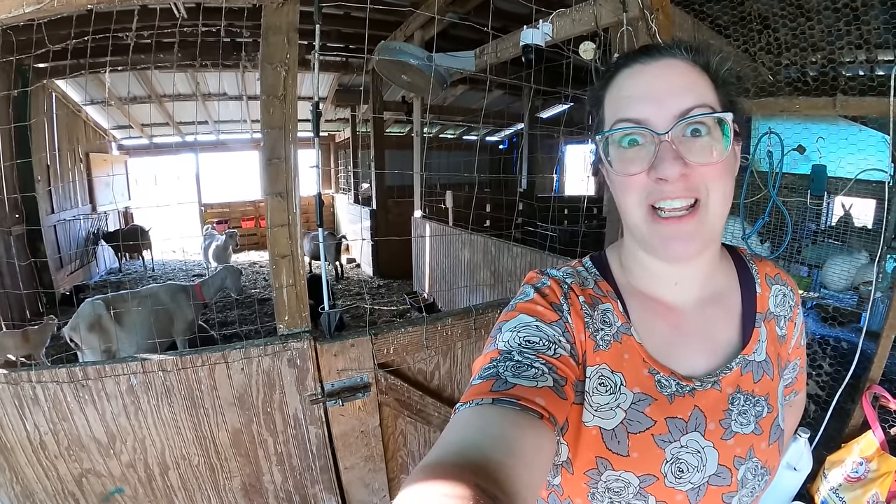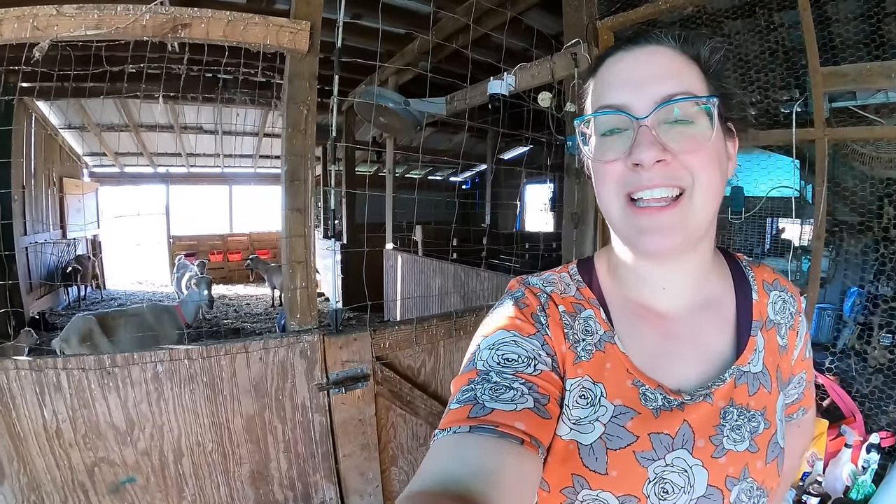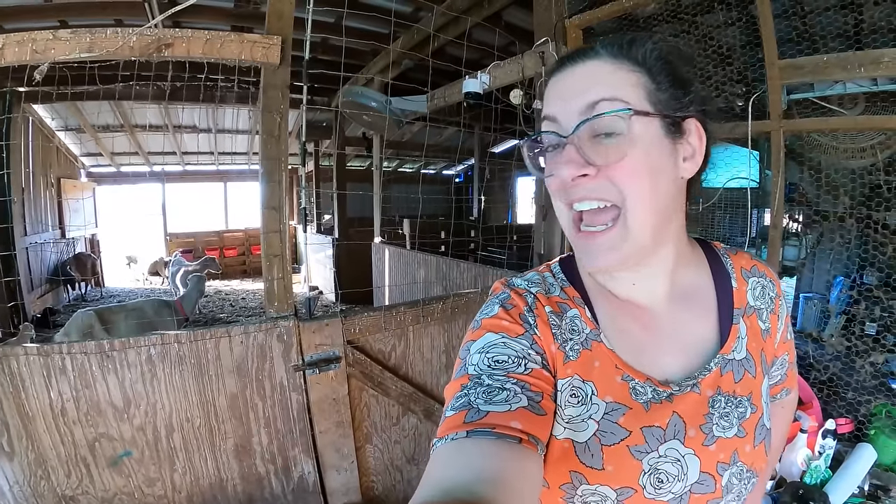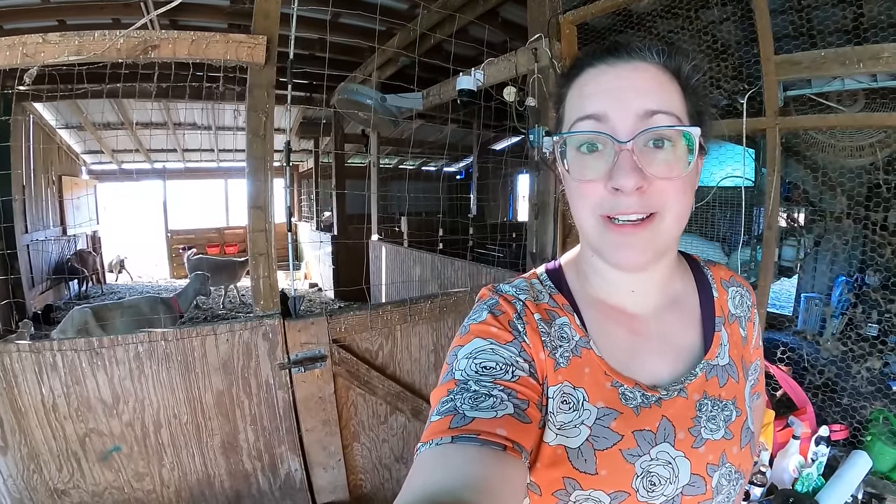She didn't get any of her daddy's black and white. Keep watch of the community tab — that's likely where I'll make the name announcement, and I'm sure I'll do it in a video sometime soon too. Thanks so much for being here, and stick around — I've got a cow story to tell you soon.